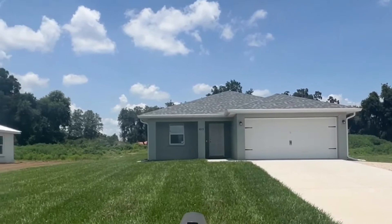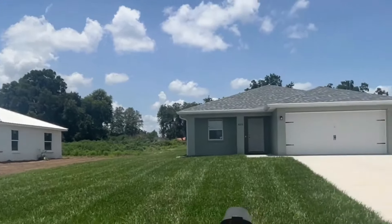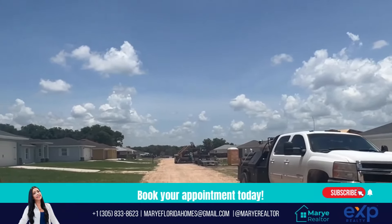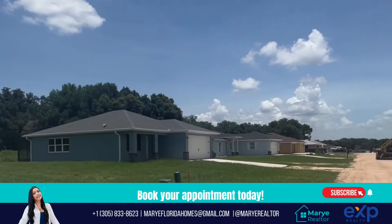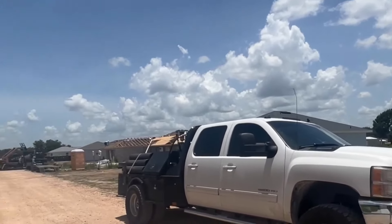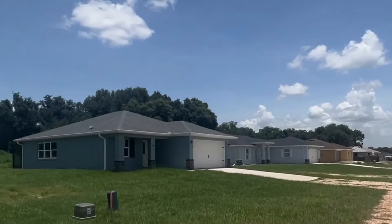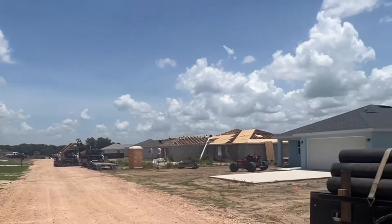The houses are really, really good, and the lot size — you won't find anything like this in Orlando for around $200,000. It's impossible here in Orlando, but this community has everything for you.